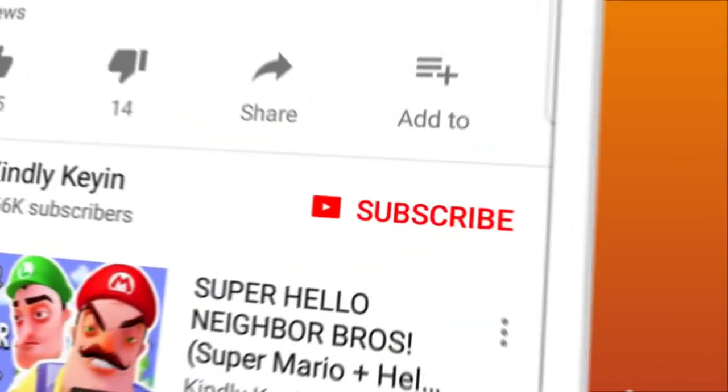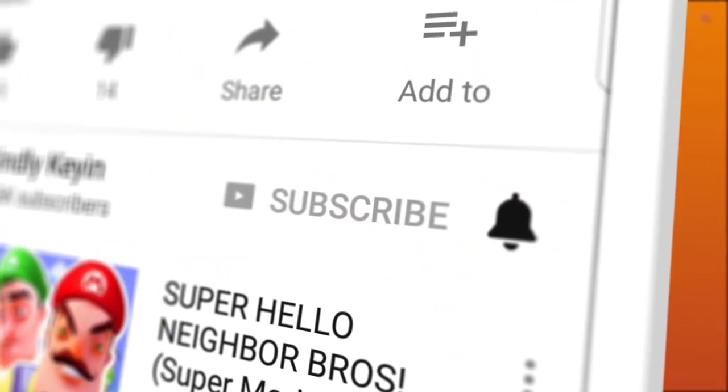Want to make sure you never miss a Kindly Keehan video again? Be sure to subscribe and hit that bell to turn on notifications.